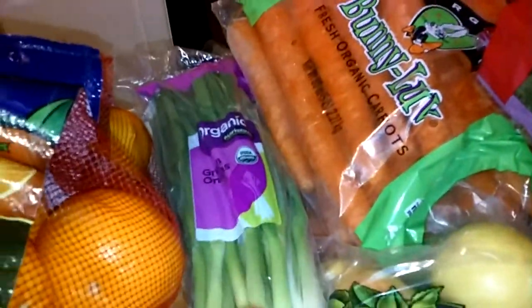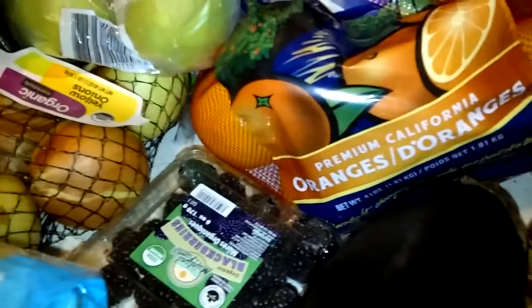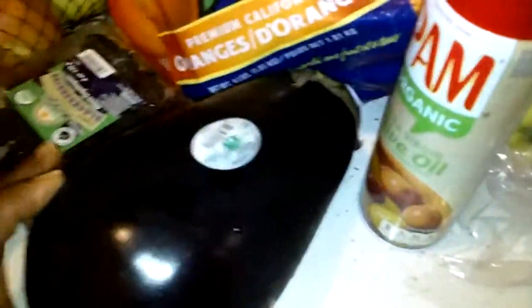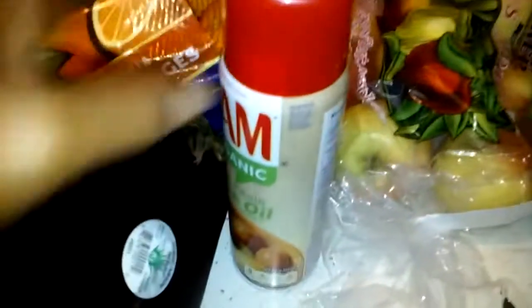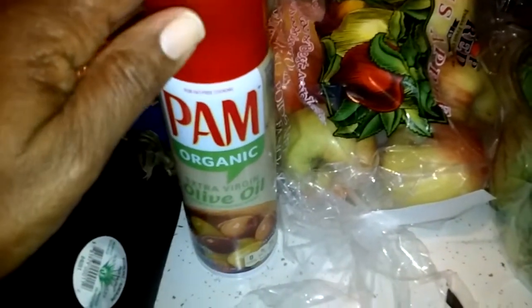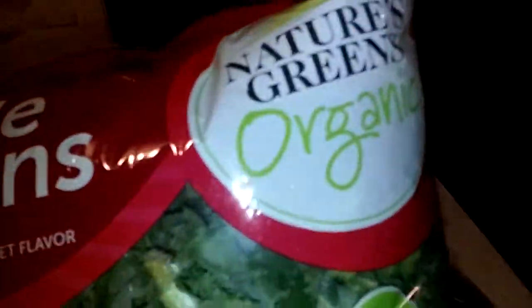I've got my green onions for lots of recipes, more organic apples, and some blackberries — my son loves these. And an eggplant because I have a recipe for that. Some organic olive oil spray for the pan. And then I've got my kale greens — two bags of these because the kids absolutely love them, and they're also organic.